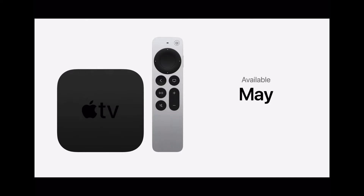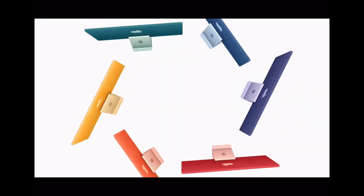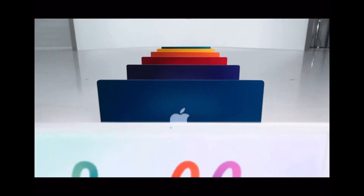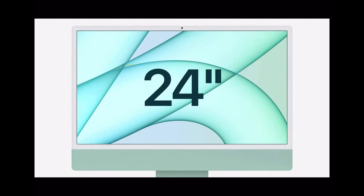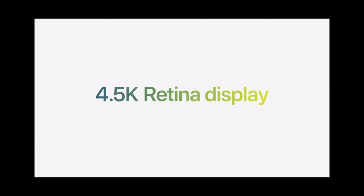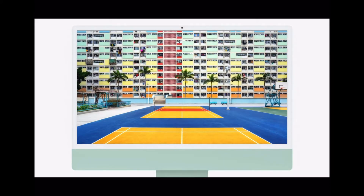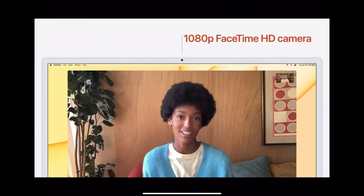Next up we have the brand new 2021 iMac. It features a 24-inch display with 11.3 million pixels and a 4.5K Retina display with 500 nits of brightness. It also has a 1080p FaceTime HD camera, which Apple calls the best camera ever in a Mac.